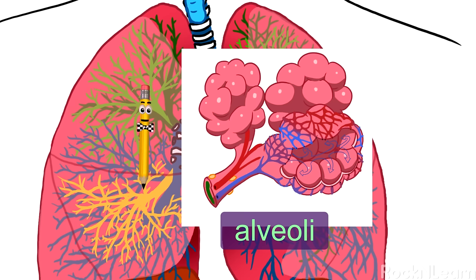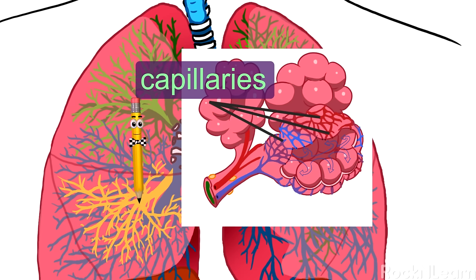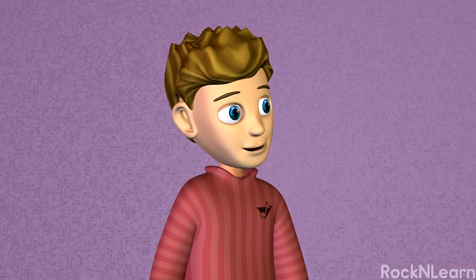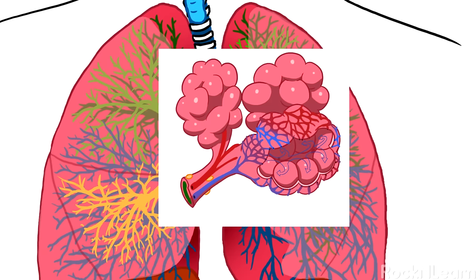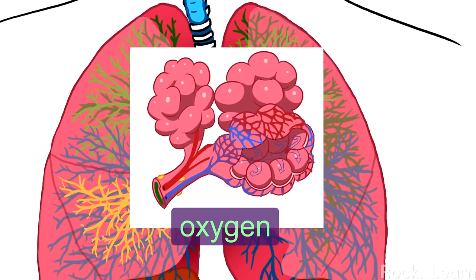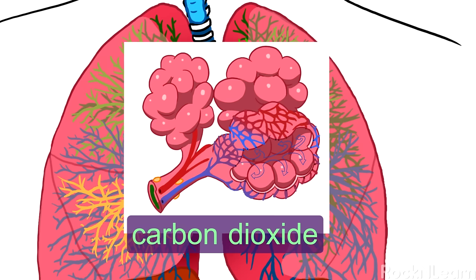There are about 500 million alveoli in your lungs. Each alveolus has a net-like covering of small blood vessels called capillaries. These capillaries are so tiny that the cells in your blood need to line up single file just to get through them. The alveolus is the pickup place for oxygen, which the cells in your body need to work. And they're also the drop-off place for carbon dioxide, which is a waste product from your cells.